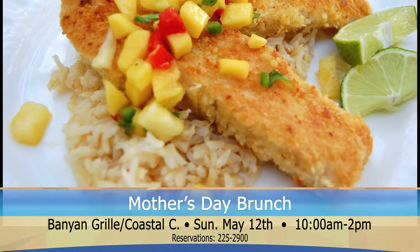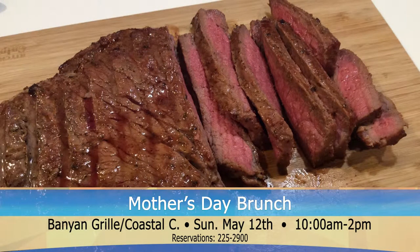Then enjoy a bounty of dishes including macadamia-crusted yellowtail snapper, chicken malbec, carved ham, and even perfectly roasted London broil. You won't want to pass up the chance to indulge in any of Chef Amber's decadent dessert options.